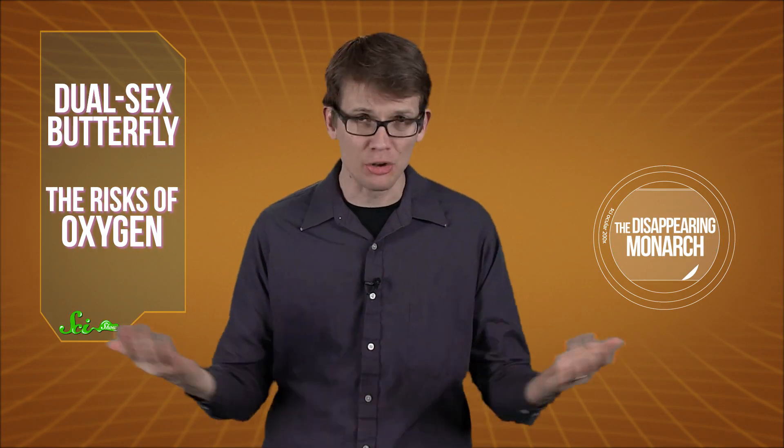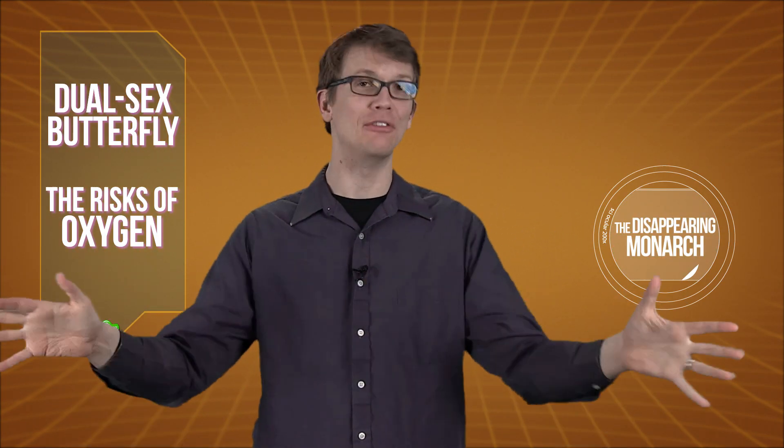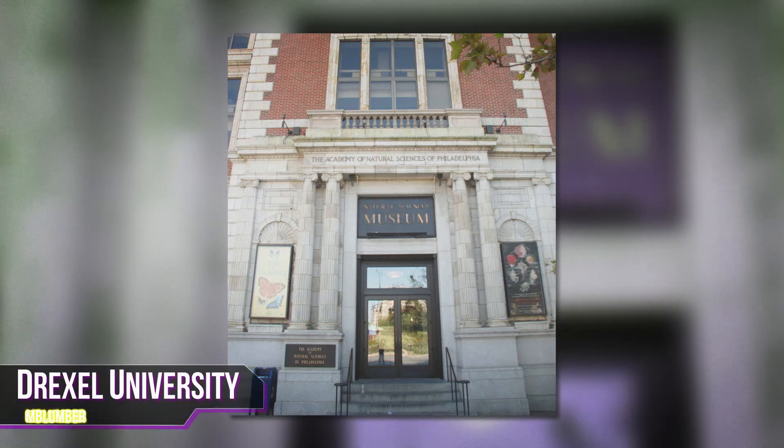Last week we told you about how monarch butterflies are disappearing because of industrialized agriculture and the massive use of herbicides making their habitat less existy. But this week another butterfly is making headlines for a very different reason. A volunteer with the Natural History Museum at Britain's Drexel University was working in a live butterfly exhibit when he discovered a brush-footed butterfly that was half-male and half-female.